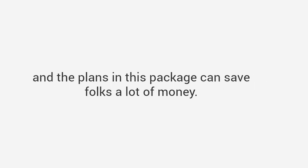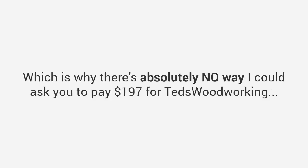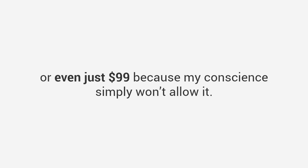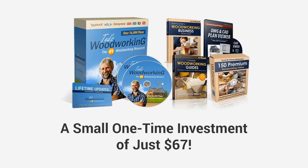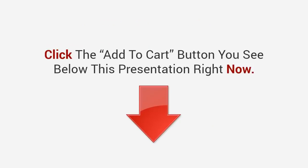I know times are tough for a lot of good, hard-working people, and the plans in this package can save folks a lot of money. Which is why there's absolutely no way I could ask you to pay $197 for Ted's Woodworking, or even just $99, because my conscience simply won't allow it. So if you act right now, and only if this special website is still up — which may not be for long — you can get the full Ted's Woodworking package with over 16,000 plans, plus all the bonuses and everything else, for just a small one-time investment of just $67. To get started, click the Add to Cart button you see below this presentation right now.